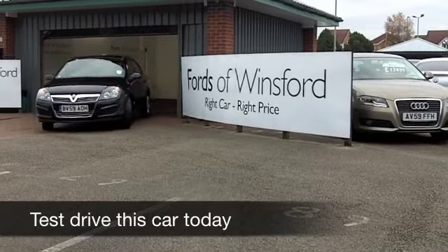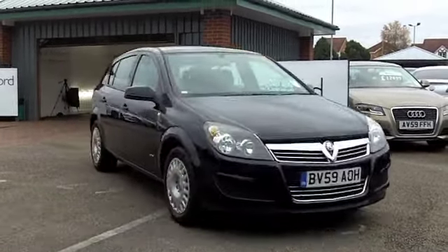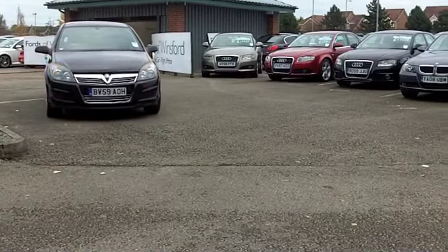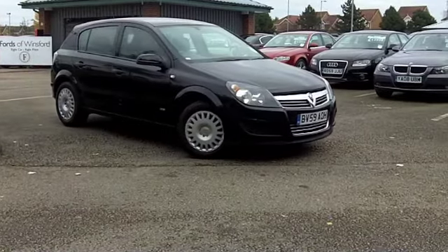Here we have a car that you'll make friends with very quickly indeed. Get behind the wheel and you can look forward to many miles of really enjoyable and happy motoring. The Astra will not disappoint on any account, and this is in the best colour as well — metallic black.